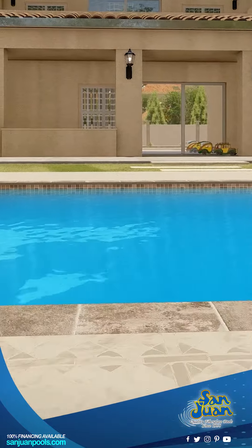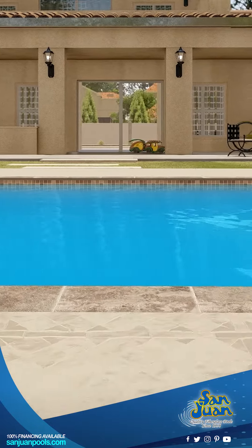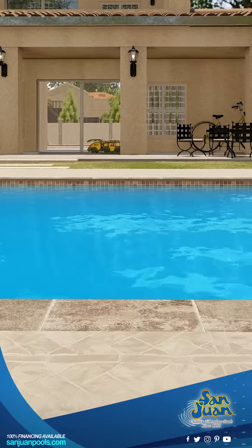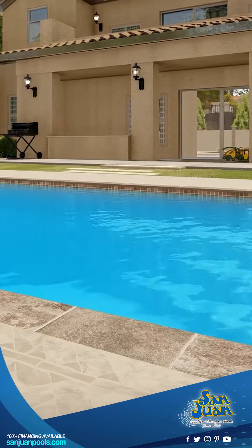Perfect for families and friends, this pool is a fantastic choice for those who love to entertain. It's just the right size for small to medium gatherings, offering plenty of space for everyone to enjoy without feeling overcrowded.